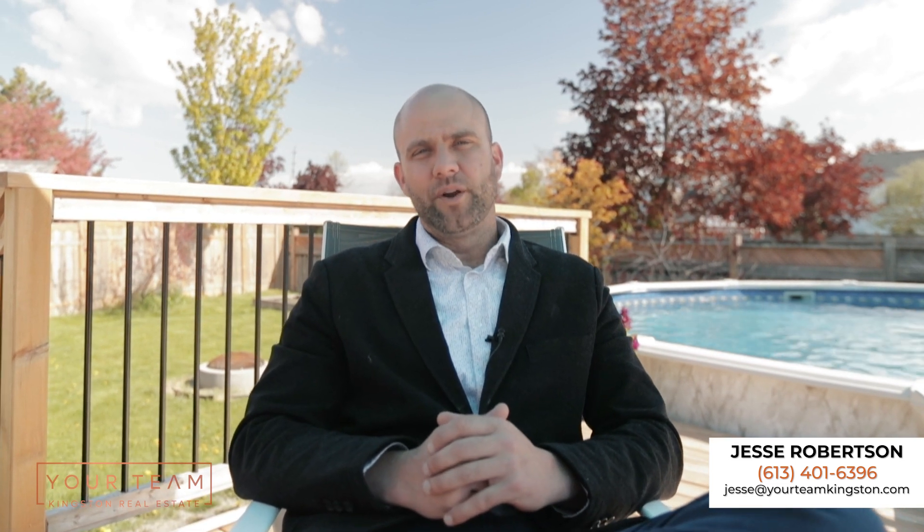Thank you so much for checking out my newest listing at 404 Sheila Court. Reach out for any further questions — I'm happy to help. Don't miss out on this paradise.